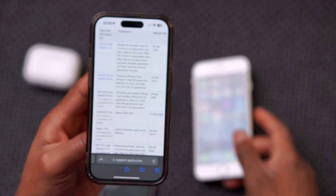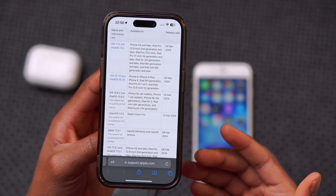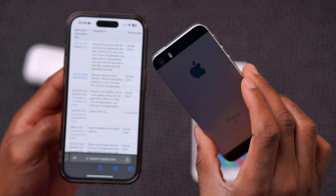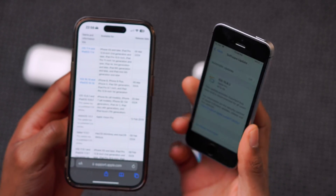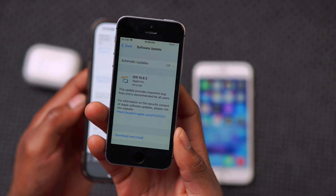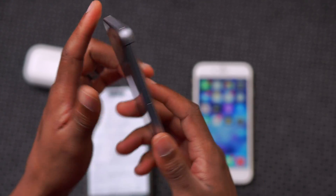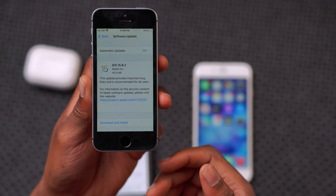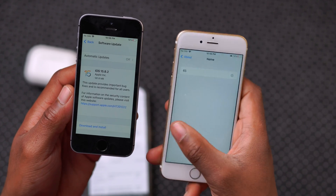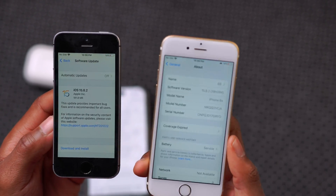These are old phones that support iOS 15.8.2. I don't know how long in 2024 Apple is going to continue to support these phones that are almost 10 years old. So if you are thinking of getting an old phone because it's still getting a software update like iOS 15.8.2, it's not something I would typically recommend because we don't know for how long. At this point in time, it won't introduce new features and changes — it's always going to be about security and bug fixes that patch most of the issues that have been exploited, as well as stability of the device.